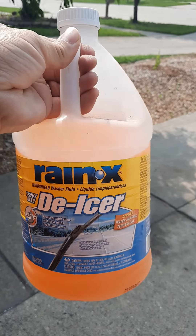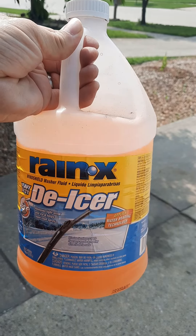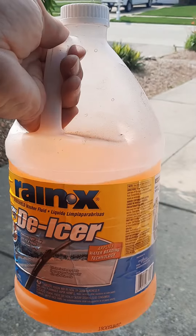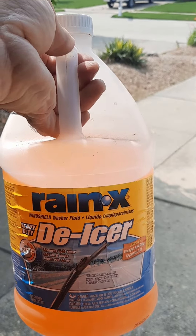Want to learn more about Raynex de-icer and where you can get it? Be sure to head to the description box below, and as always, thanks for watching. Be sure to subscribe to see more review videos just like this. See you soon.